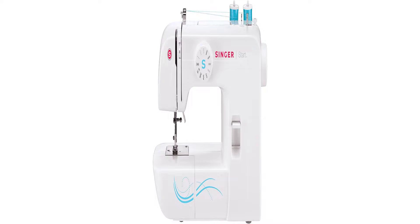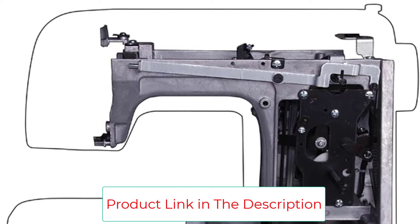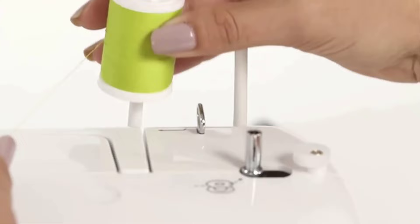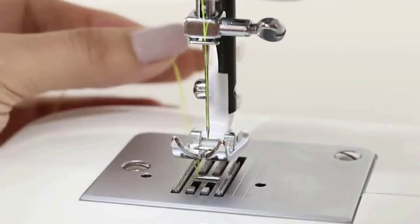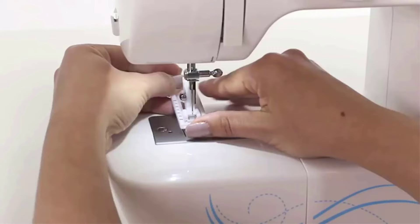The Singer Start 1304 is a basic, simple, and easy-to-use mechanical sewing machine. It is a good choice for beginners, thanks to 6 built-in stitches all with preset stitch width and length — just select your stitch and start sewing. It also features easy stitch selection, automatic bobbin winding system, free arm, built-in reverse, easy threading, adjustable tension settings, and an extra high presser foot lifter.